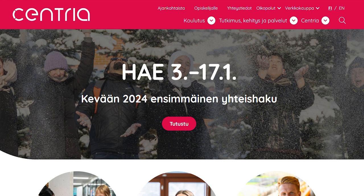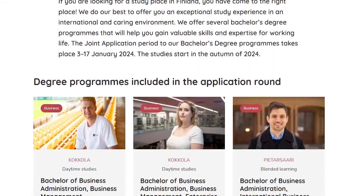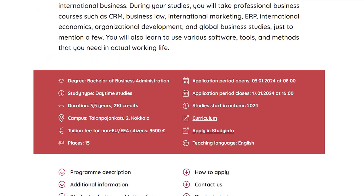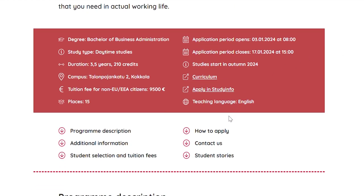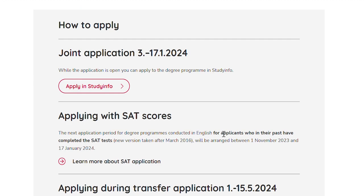Start by going to the Centria website, choose the English site, click on read more, and find a program that you are interested in. You can find the link to the application when you scroll down the page. This will direct you to studyinfo.fi where you can fill in your application.